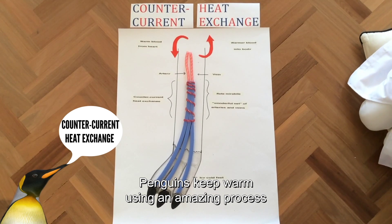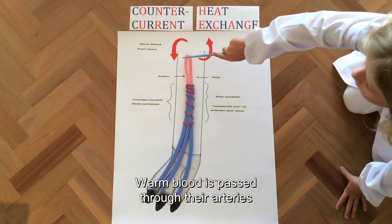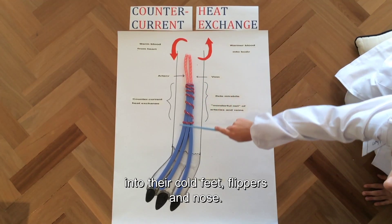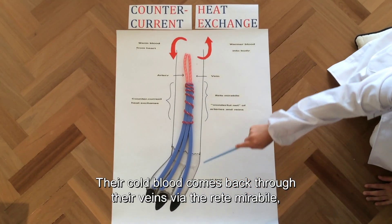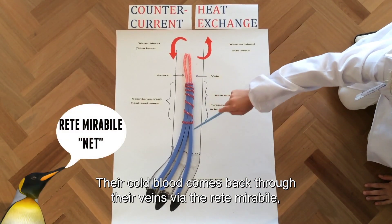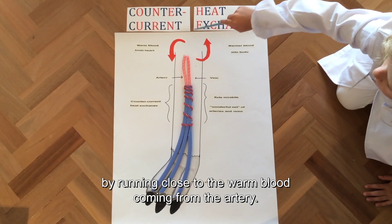Penguins keep warm using an amazing process called counter-current heat exchange. Warm blood is pumped through their arteries into their cold feet, flippers and nose. The cold blood comes back through their veins via the rete mirabile, where the blood is heated by running close to the warm blood coming from the arteries.